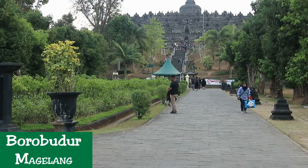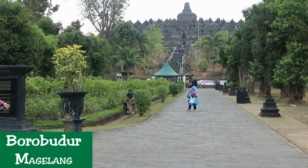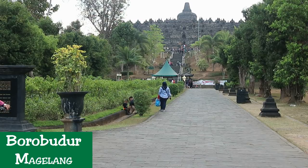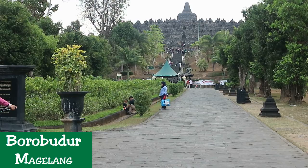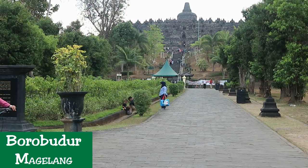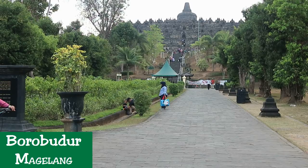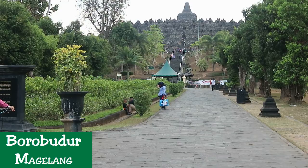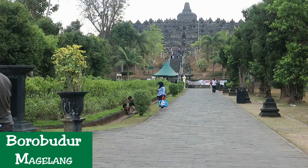It covers an enormous area, measuring 123 by 123 meters. The monument is a marvel of design, decorated with 2,672 relief panels and 504 Buddha statues. The architecture and stonework of this temple has no equal, and it was built without using any kind of cement or mortar. The structure is like a set of massive interlocking blocks held together without any glue, and the temple has remained strong even through 10 centuries of neglect.